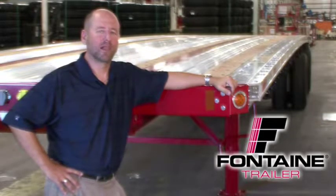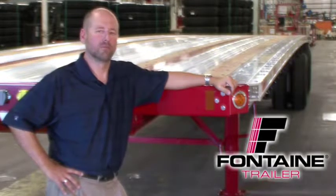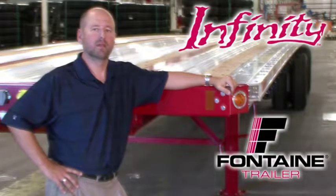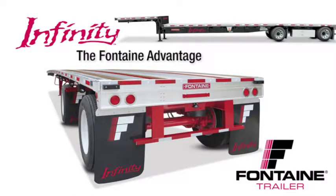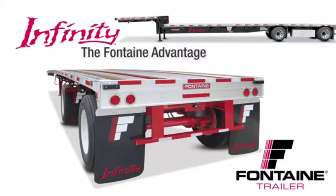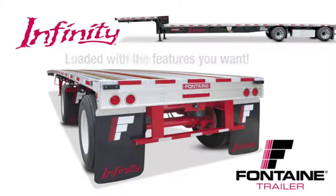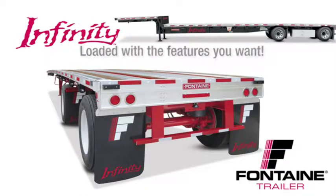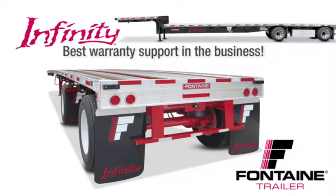Hello, my name is Alan Briley and I'm with Fontaine Trailer Company. Today I'm here to talk to you about some of the features, advantages, and benefits of the Fontaine Infinity line of flatbed and drop deck trailers. All combo trailers are not created equal. After today's presentation, you will understand why the Fontaine Infinity is the industry's premier series of flatbed and drop deck trailers — loaded with standard features that are optional or not even available from other manufacturers. And best of all, we back our quality in writing with the best warranty in the business. With the Fontaine Infinity, you get much more for your money. Let me show you what I mean.